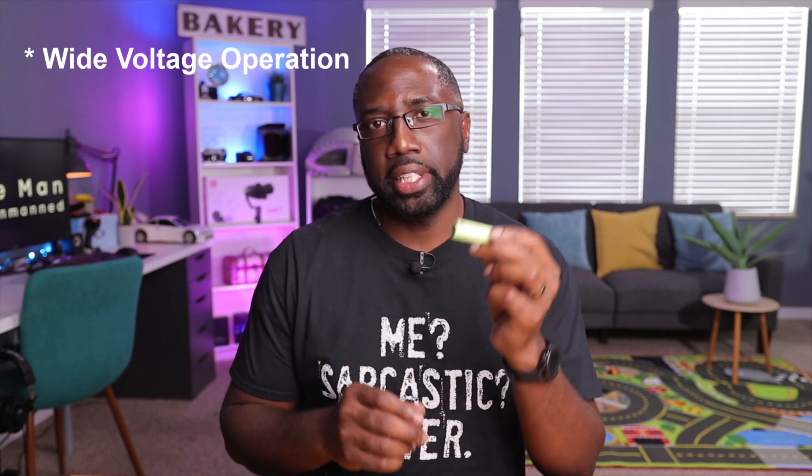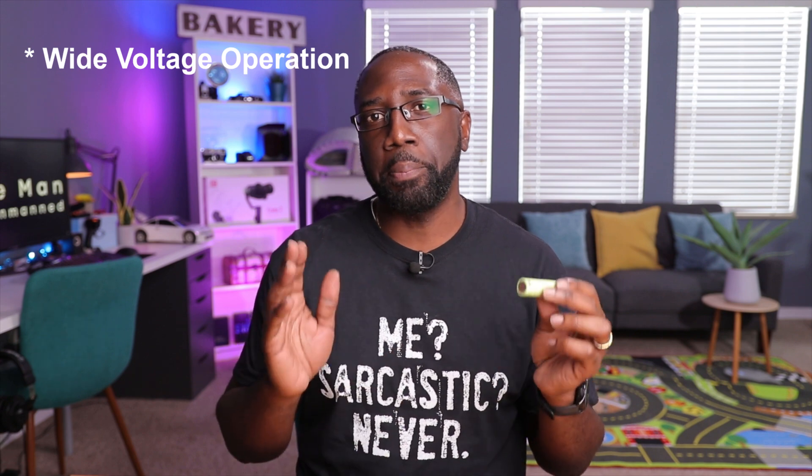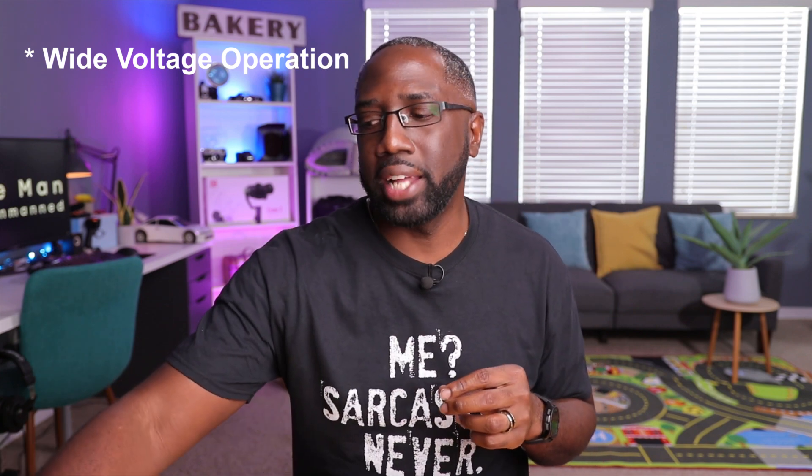The third reason why manufacturers choose the 18650 battery is because of its wide voltage range. It can operate between 4.2 to 2.5 volts — that's a very big range. By comparison, your typical LiPo battery can operate between 4.2 and 3.5 volts, so you have over an extra volt of operating range. That extra volt gives the user more flexibility when operating their devices, whether flying or using a radio, and it's also better for battery health since it can go to a lower voltage before causing significant damage.